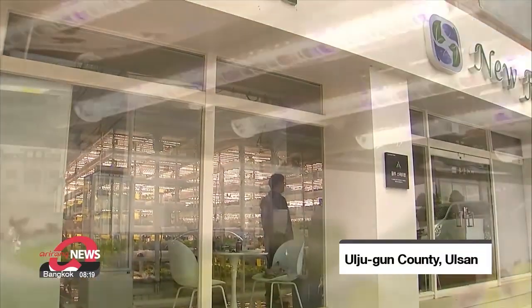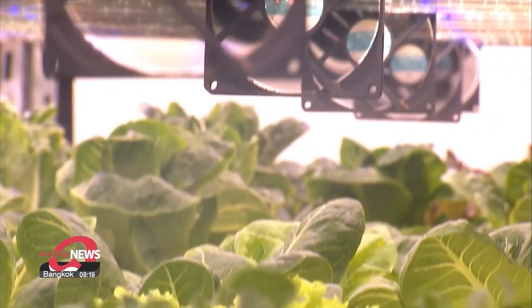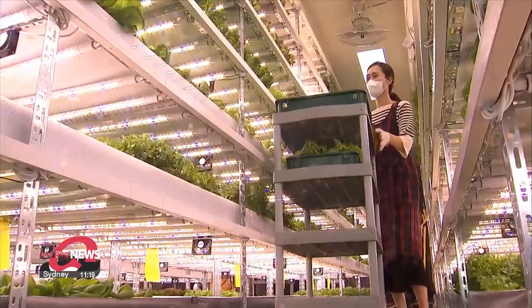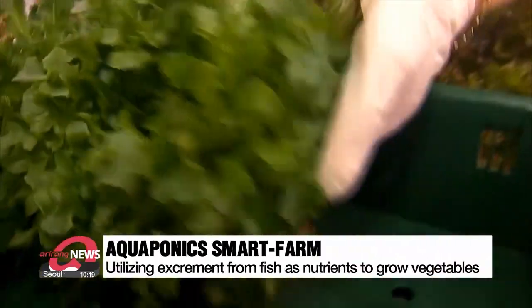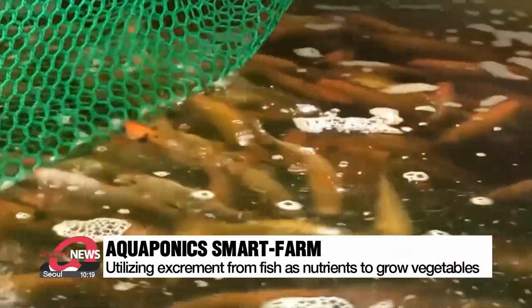An abundance of fresh vegetables grow on the first floor of a shopping mall in a downtown residential area. They're grown using hydroponics, a slightly different method of using water to cultivate plants. Meanwhile, this urban farm utilizes aquaponics, a technique that uses excrement from fish raised in the tank next to the vegetables as nutrients.